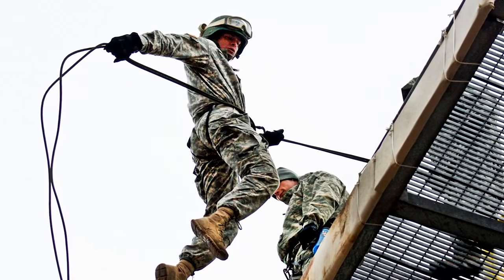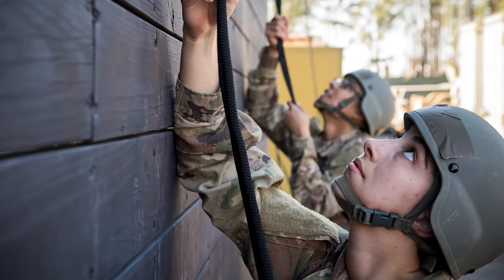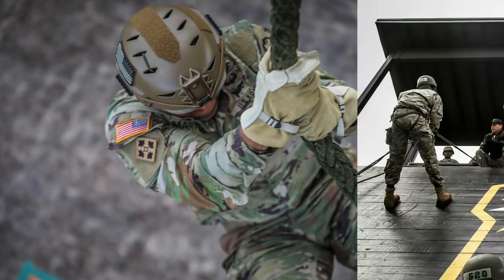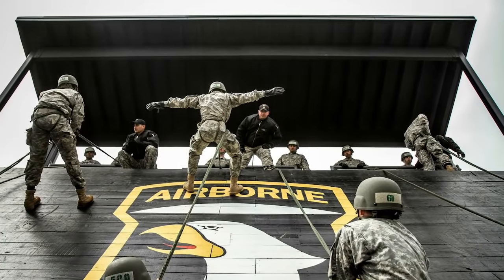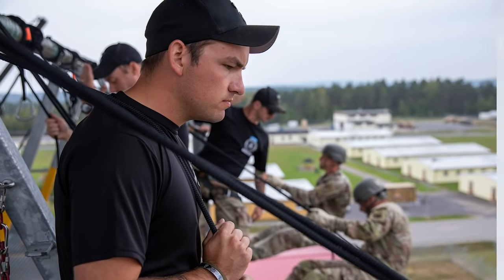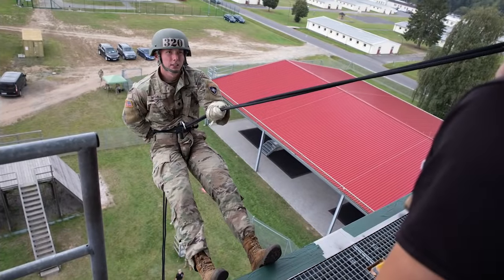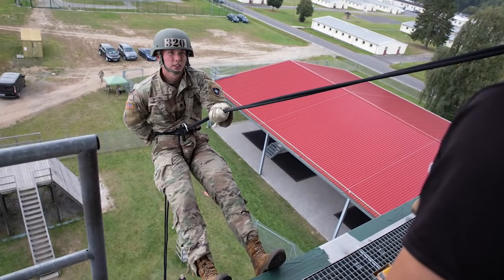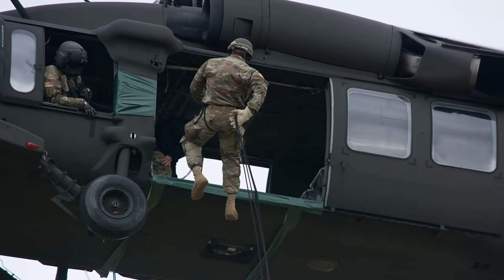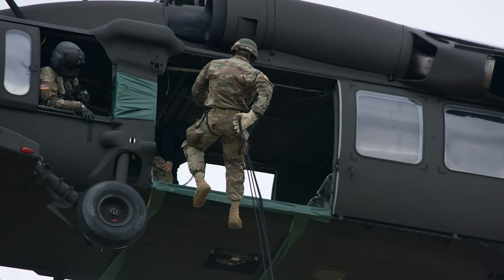Students practice rappelling with and without combat equipment, belay procedures, and fast rope familiarization. They conduct a couple of rappels from the wall, a couple from the tower, and a couple from a helicopter. Students are tested on tying the Swiss seat, hooking up to a rappel rope, and complete three graded rappels requiring three controlled brakes.